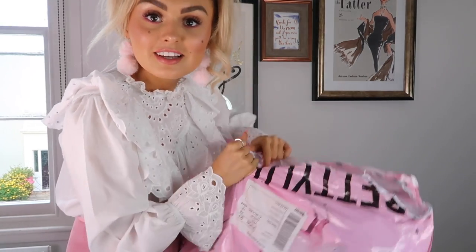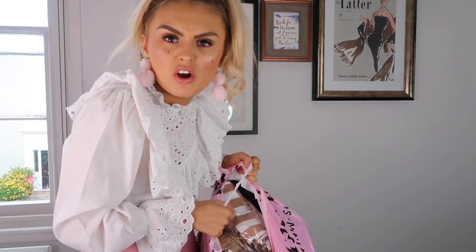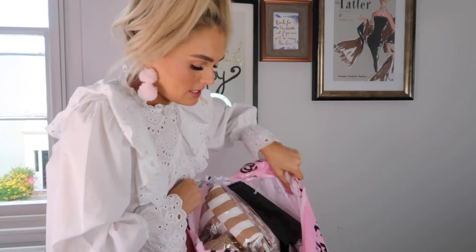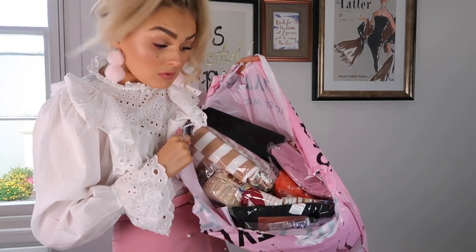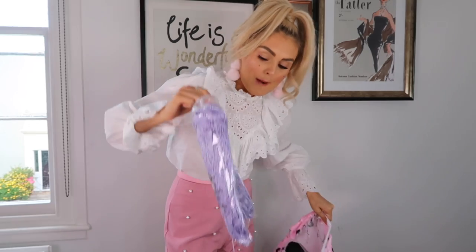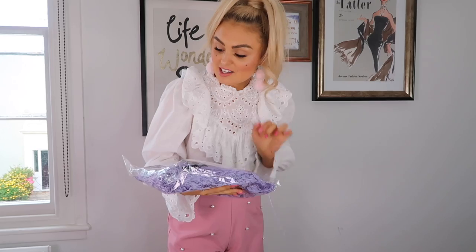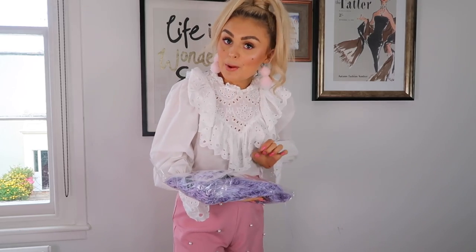We've hit the jackpot — I think this might be my best Pretty Little Thing haul, and that's saying a lot because I've genuinely done probably about 20. Now I'm realising that a lot of this isn't pink, so I think I was chatting rubbish before. But I'm also noticing an item that I was very excited for when I found out it was back in stock.